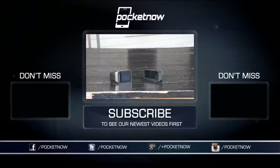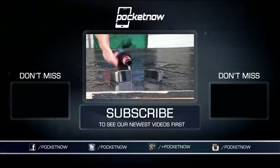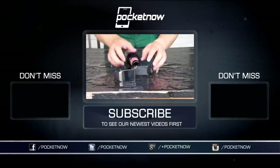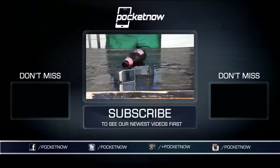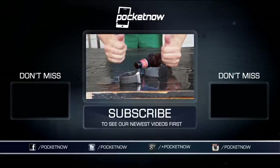For more mobile technology coverage from smartphones to tablets to wearables and beyond, visit us at pocketnow.com and subscribe here on YouTube. Also follow us on social media where we talk, text, and tweet. But most importantly, thanks very much for watching. This has been Michael Fisher with Pocketnow, and we'll see you next time.